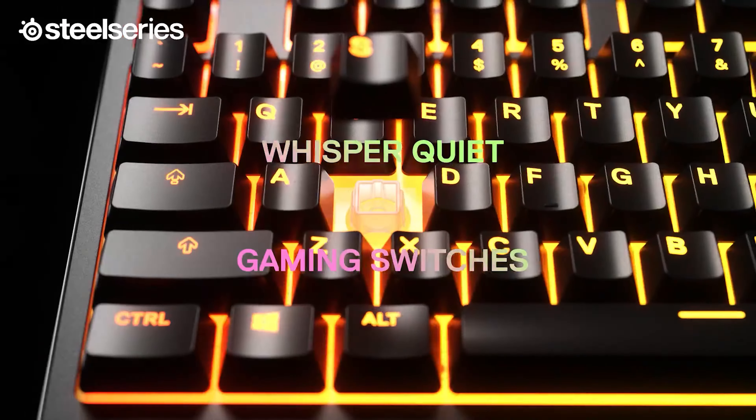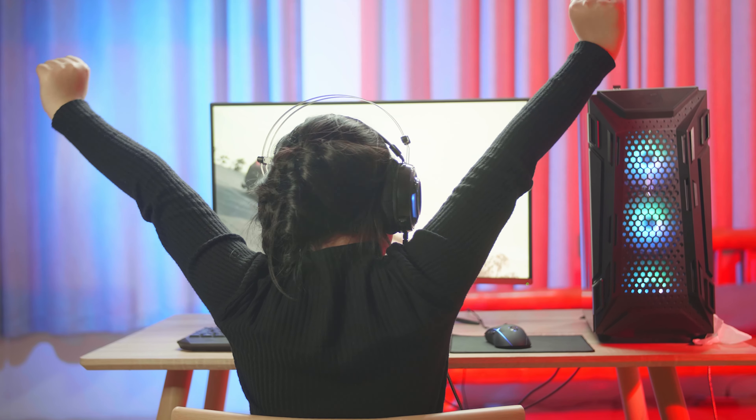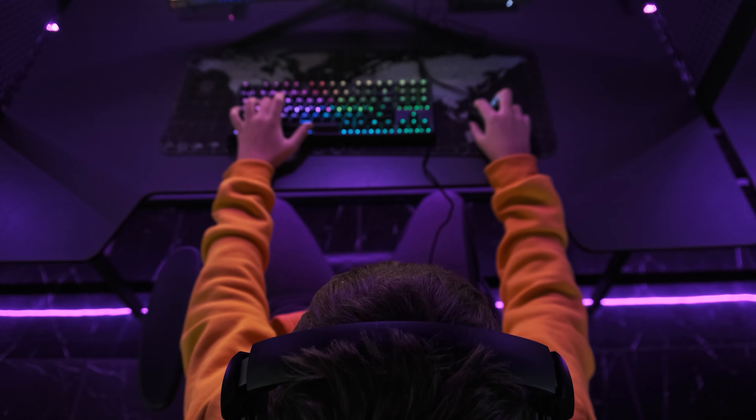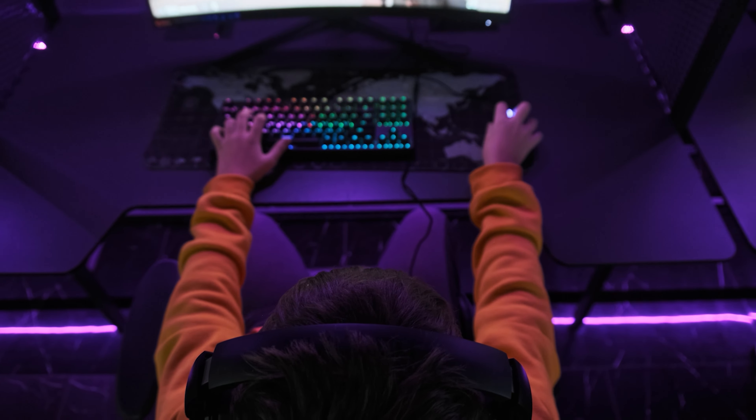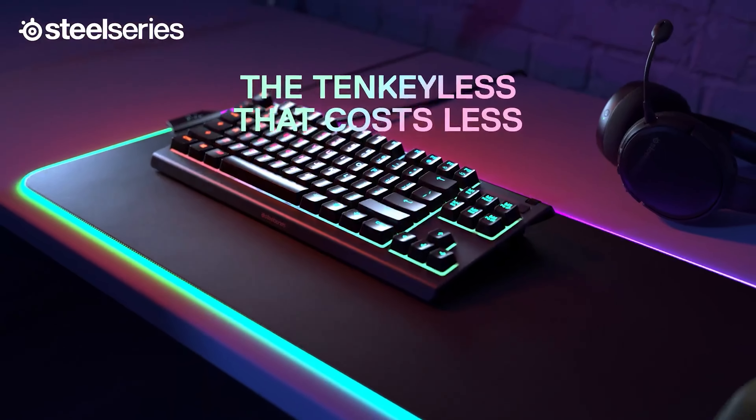Overall, for serious gamers, the SteelSeries Apex Pro Mini Wireless Mechanical Gaming Keyboard is unmatched. You'll be crushing the competition in no time, thanks to its adjustable actuation and lightning-fast keyboard technology. It is very attractive due to its small size and sleek design. So feel free to reward yourself with the best gaming keyboard.